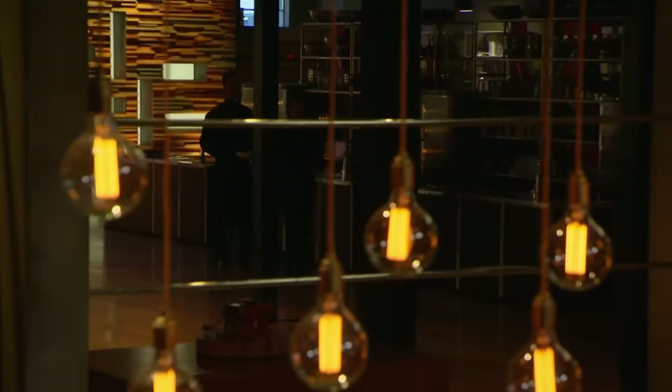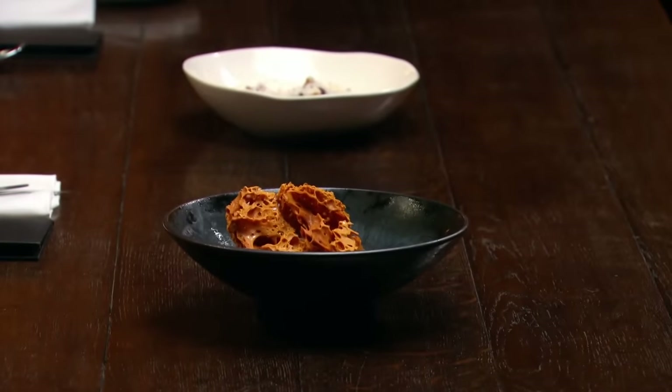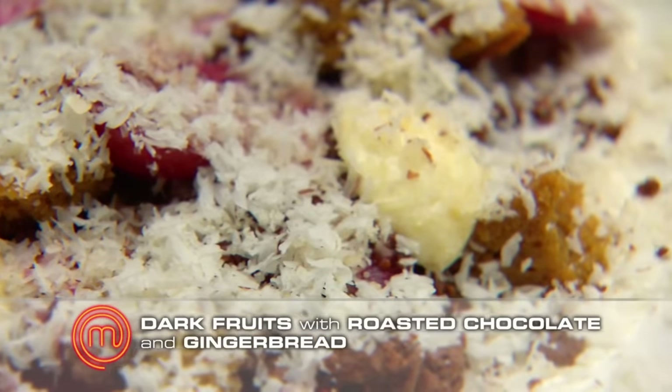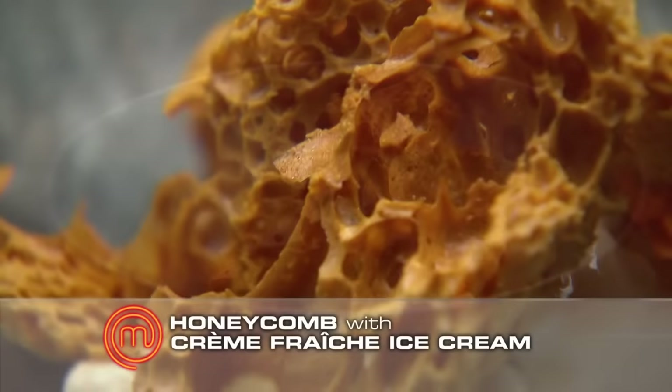That was exactly what I wanted to do. Simple, classic technique, but with a kind of rocky style. Dark fruits with roasted chocolate and gingerbread. Honeycomb with crème fraîche ice cream.